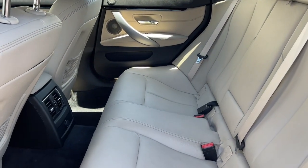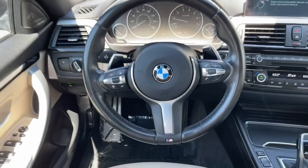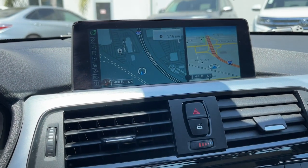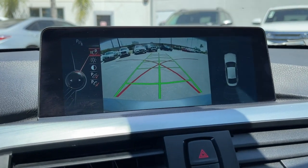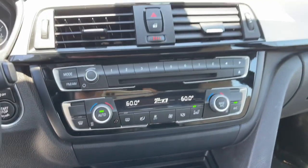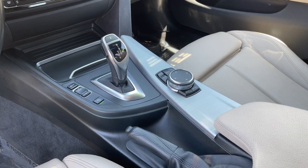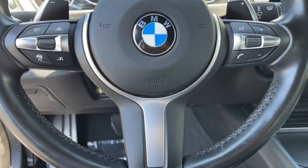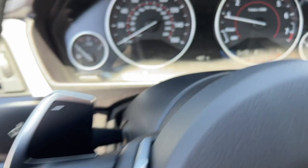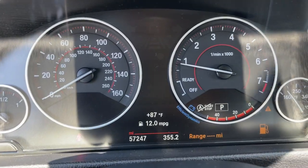Get the style and performance you've been waiting for in this remarkable M440i. Our team will give you an outstanding test drive experience. Stop in today. We'll see you next time.